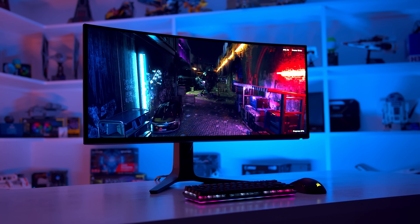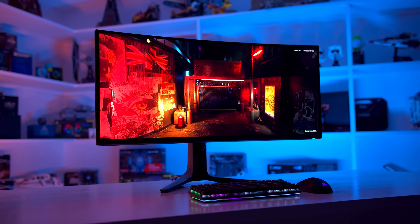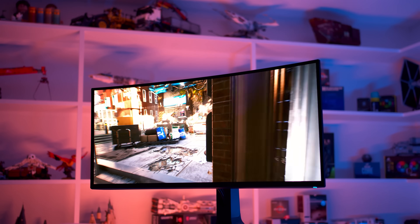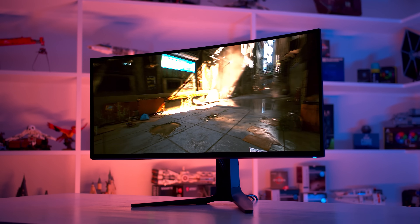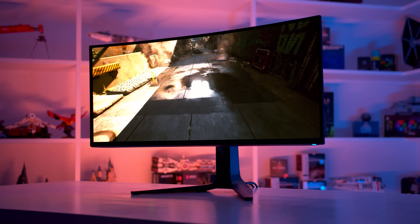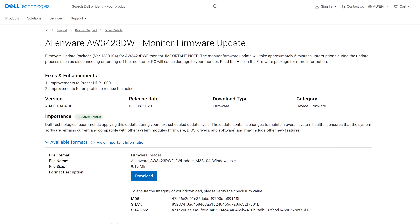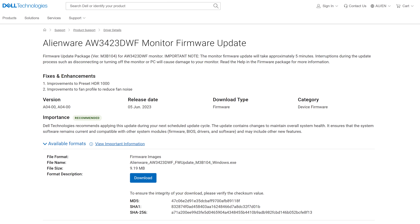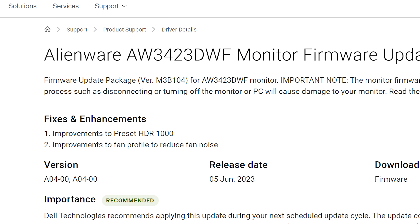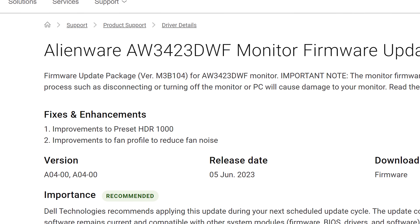Back in March, I checked out firmware version M3B103, which was supposed to address issues with the HDR1000 mode, but ultimately didn't. Dell released another firmware update last week with more promised fixes. This new firmware, released on June 5th, is version M3B104, and it comes with two listed enhancements: improvements to preset HDR1000, and improvements to fan profile to reduce fan noise.